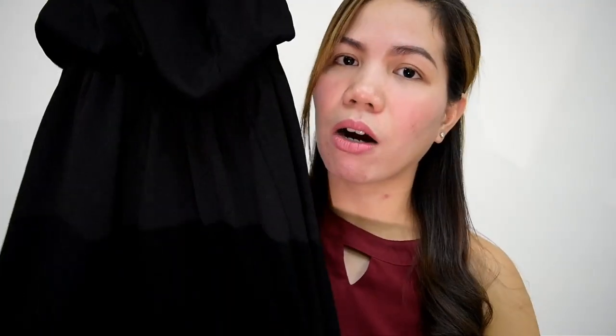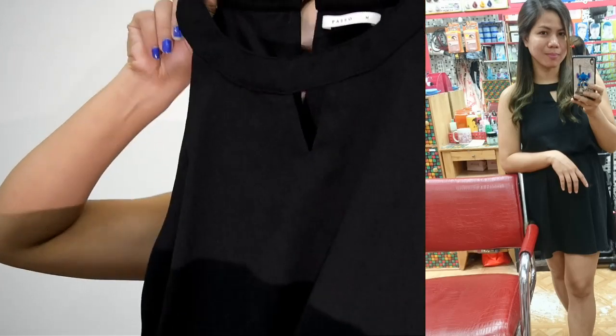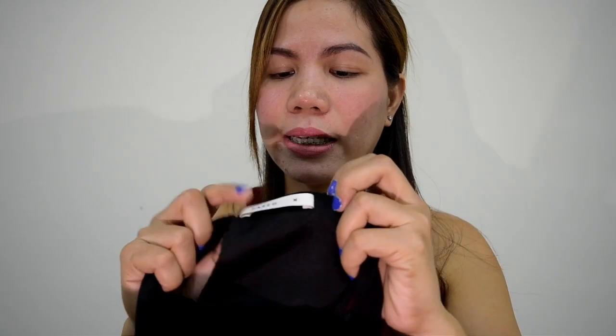The next dress has almost the same style as what I'm wearing now. It's black. The brand is Pazzo. Size is medium. I bought it from Carousel for 150 NT dollar. The quality is good — soft, cool, and comfortable to wear. Not rough on the skin.